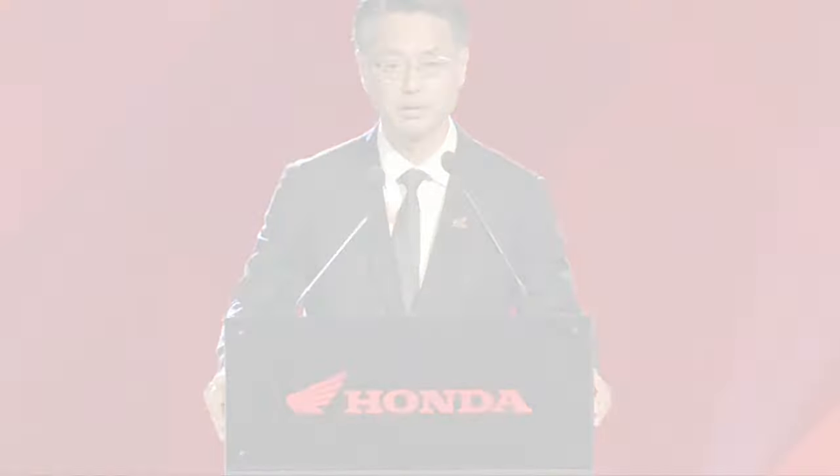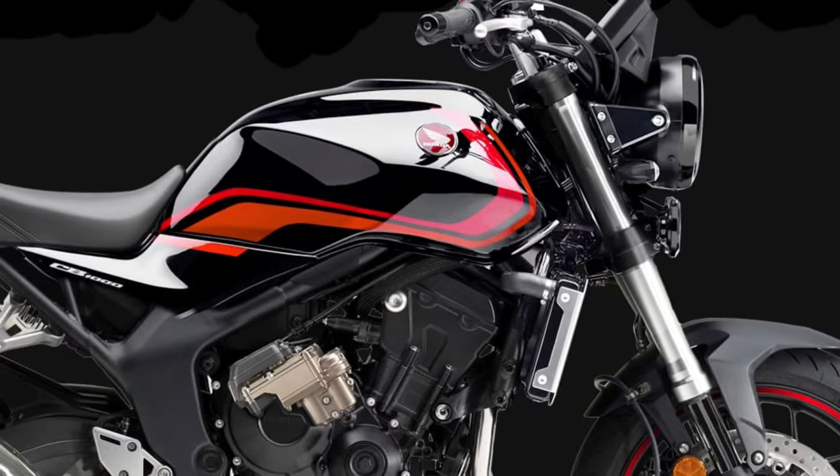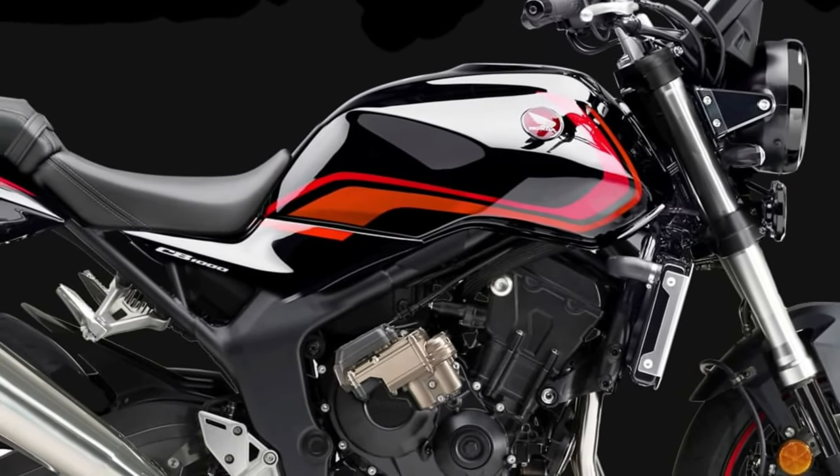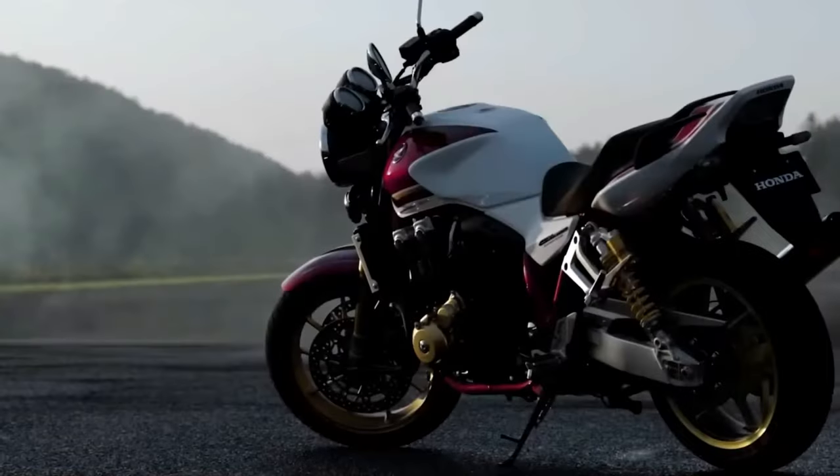Honda's reputation for build quality is evident in the CB1000. The frame and bodywork are constructed from high-quality materials that ensure durability and resistance to wear and tear. The attention to detail in the fit and finish reflects Honda's commitment to producing a premium motorcycle.